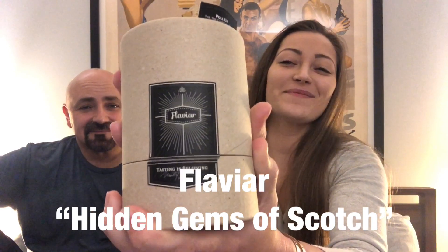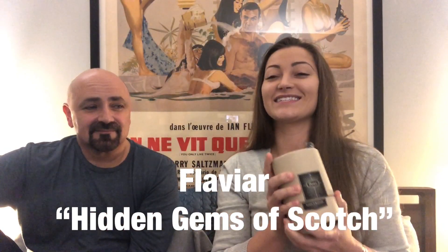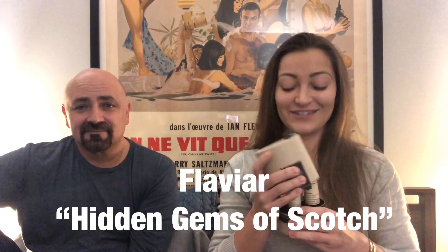Hi babe, good morning! It's like midnight. We got another Flaviar VR box — this is the hidden gems of scotch. We got these three bad boys.